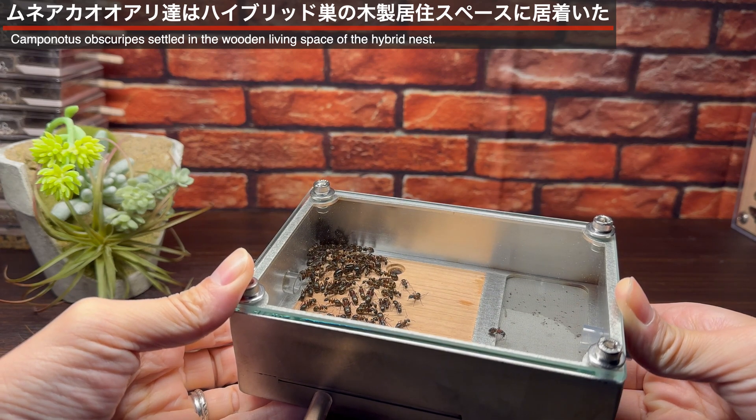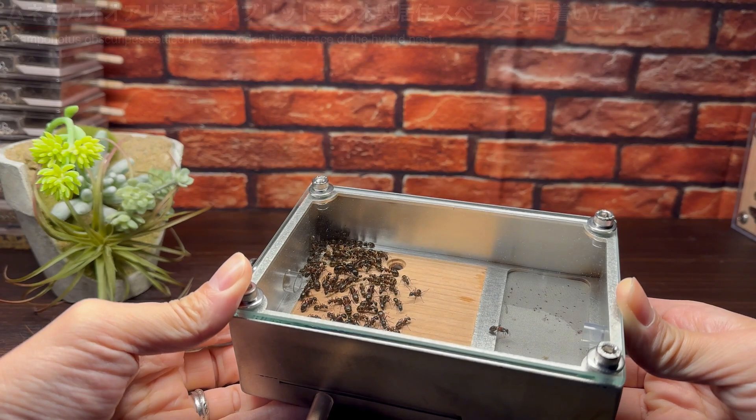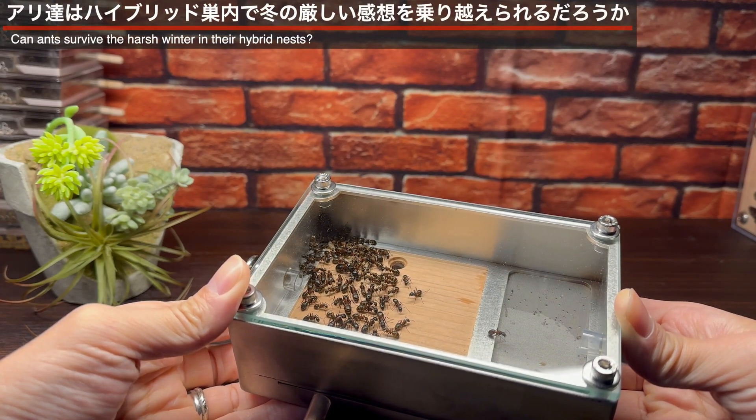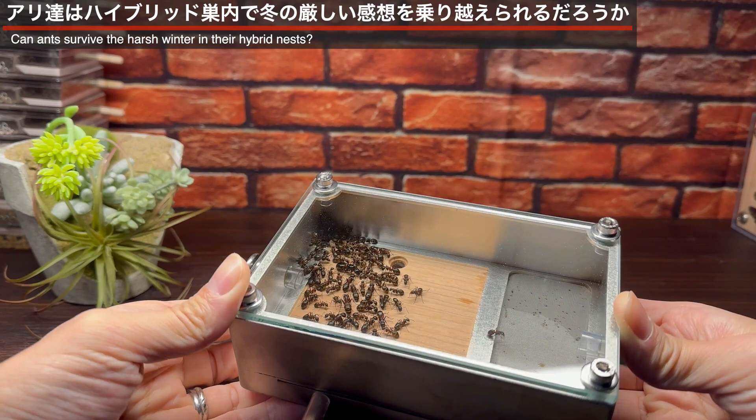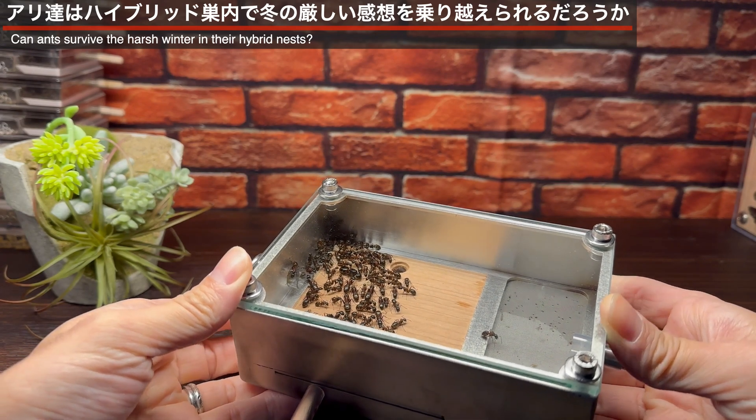引っ越しが完了しました。約70匹のムネアカオオアリのコロニーは、すっかりハイブリッドヒラオキスの中に収まりました。居場所はやはり、木材の床面の方ですね。加湿スペースにはすでに水を入れてあります。季節は2月下旬、まだまだ乾燥の強い時期ですが、ムネアカオオアリが無事に過ごせるかどうかが最初のポイントとなりそうです。